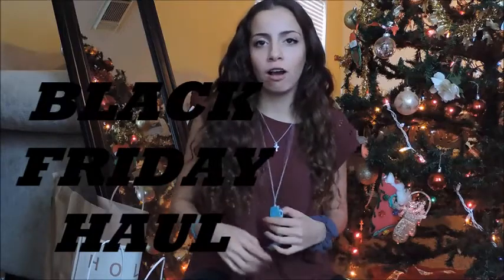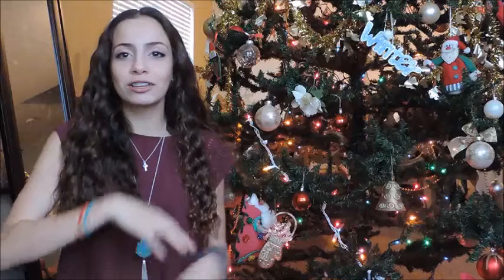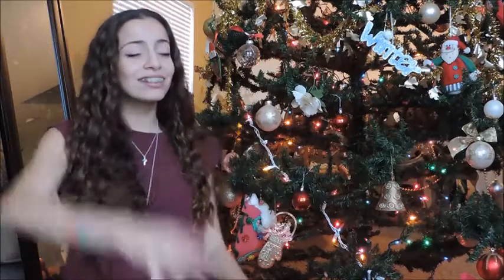Hi everybody, happy Thanksgiving! Today I'm going to do a Black Friday haul, let's get started. If you haven't noticed, it's beginning to look a lot like Christmas — putting Christmas decorations up and all that.